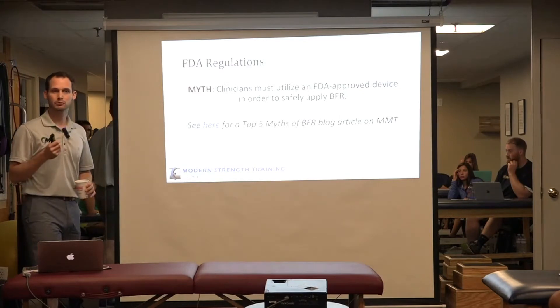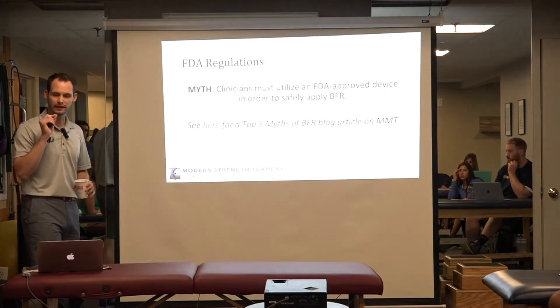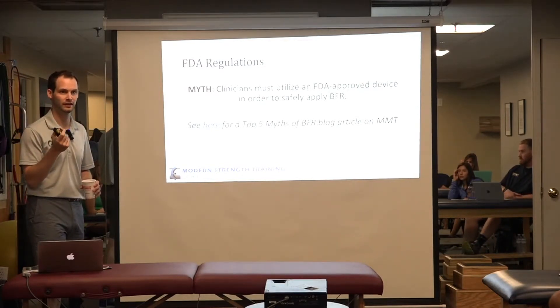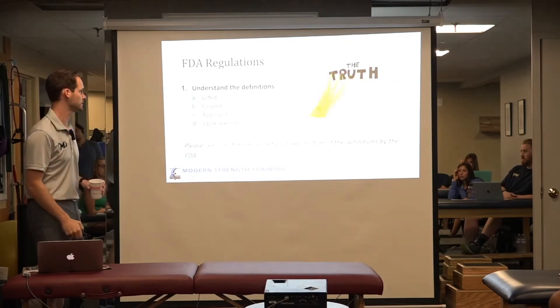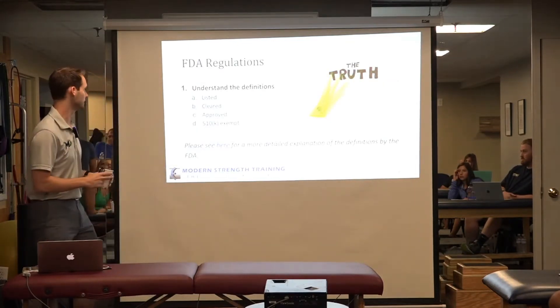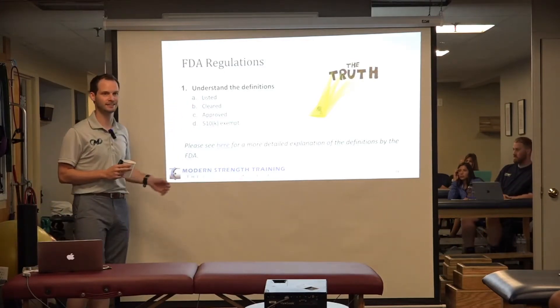This might be a little dry, but it's very important to understand how the FDA labels things and what terminology they use. Here are the definitions they use for certain devices: listed, cleared, approved, and 510K exempt.